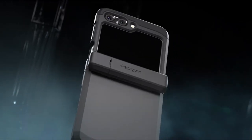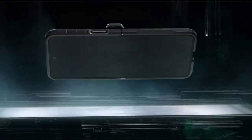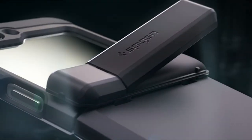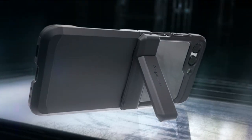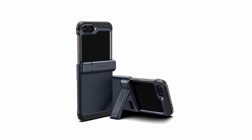The built-in kickstand provides convenient hands-free viewing, while the raised lips safeguard both the screen and camera lenses from flat surfaces. Certified for superior protection standards and equipped with air cushion technology, the Tough Armor Pro is a reliable choice to keep your Galaxy Z Flip 6 safe in daily use.